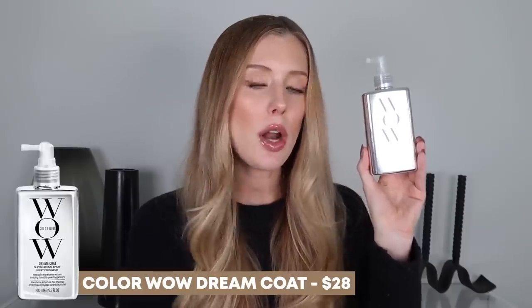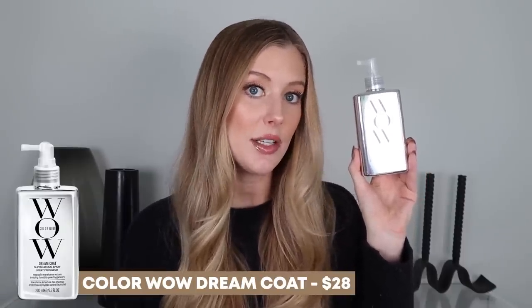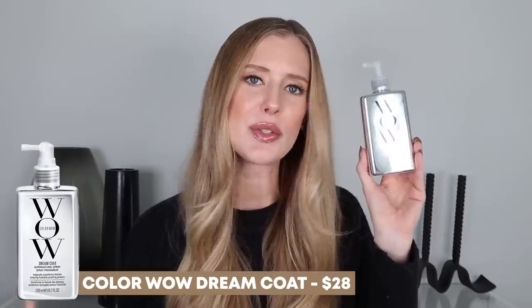In case you're not familiar with Color Wow Dreamcoat, I thought I would quickly explain what this is, otherwise this will probably be a confusing comparison video for you. Color Wow Dreamcoat is described as an anti-frizz treatment that waterproofs your hair. It's supposed to contain an advanced anti-frizz formula that leaves your hair super glossy, glassy, and ultra smooth, and has groundbreaking humidity blocking technology that stops moisture from wrecking your style.